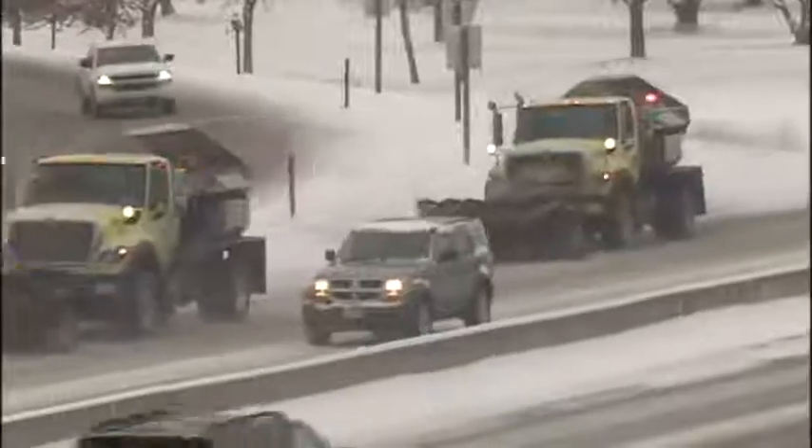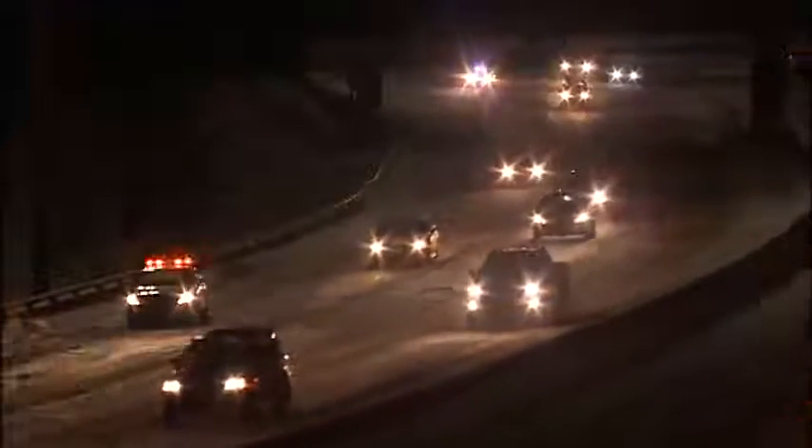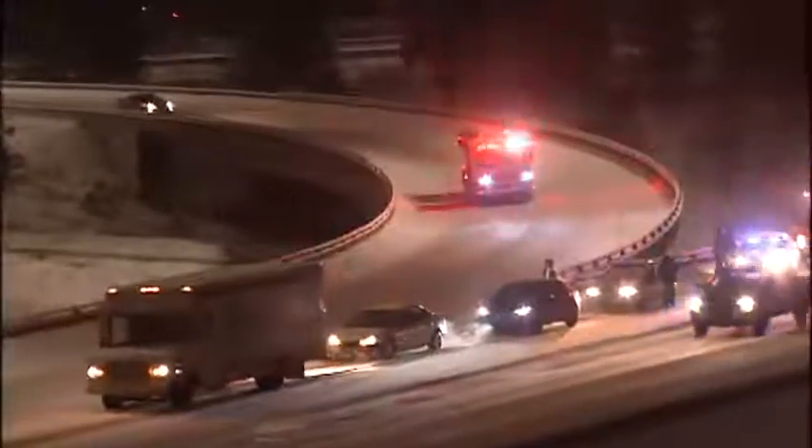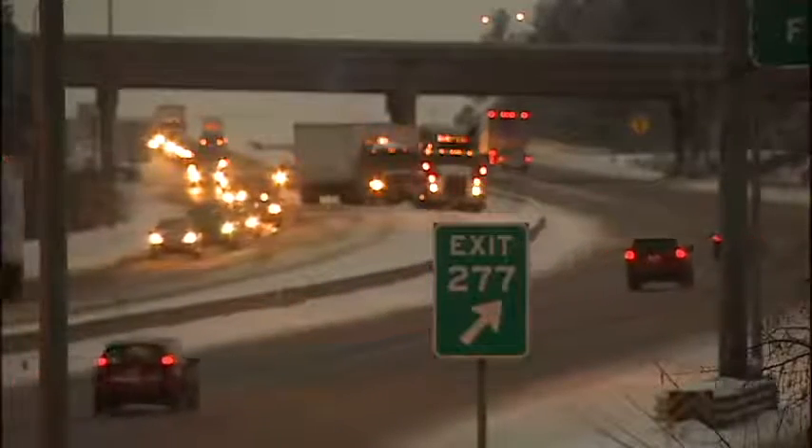DOT says sand is their next best option. They urge drivers to slow down and give the vehicle in front of you extra space. Being a few minutes late to work could save you from a real nightmare — it could also save your life. Reporting on Interstate 90, Casey Lund, KXLY 4 News.